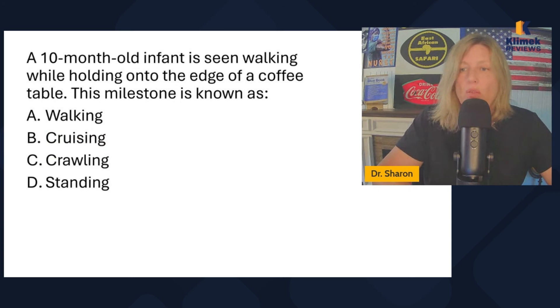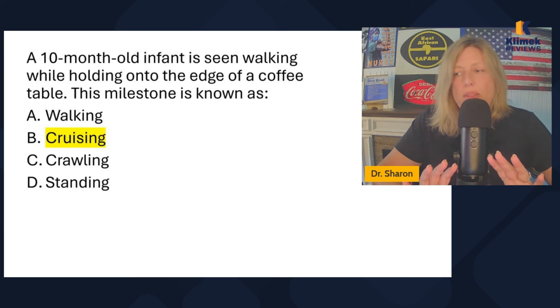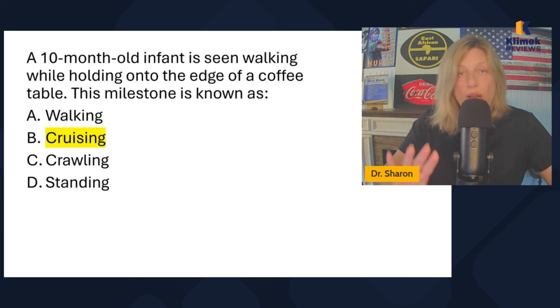A 10-month-old infant is seen walking while holding onto the edge of a coffee table. This milestone is known as cruising. Holding onto something while walking is called cruising — I'm teaching you that as a vocabulary word in case it's on the NCLEX. Cruising is usually started between 10 and 12 months. Walking independently is different from cruising: independent walking should be mastered by 12 to 14 months, while cruising starts somewhere between 10 and 12 months.